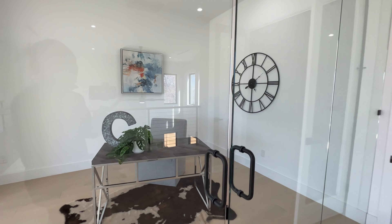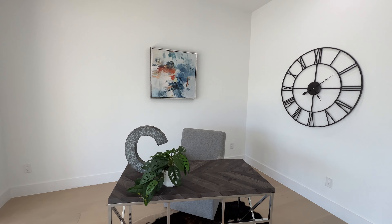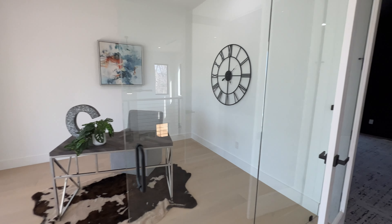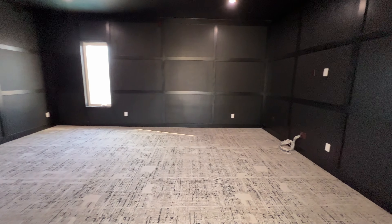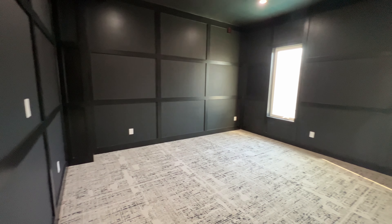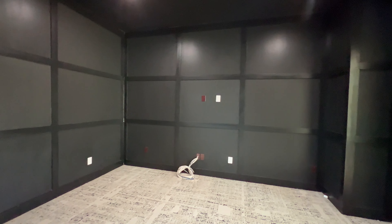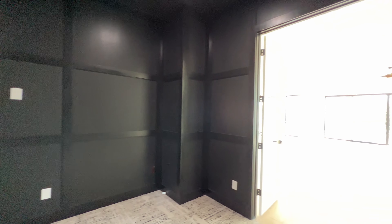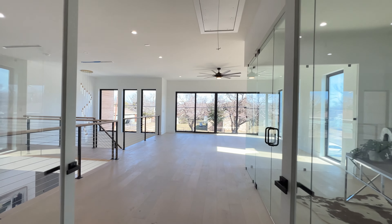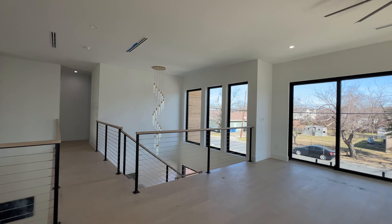Glass doors — very lovely. To your right you got your theater. Very lovely. You guys can already see how bright this home is just from being upstairs.